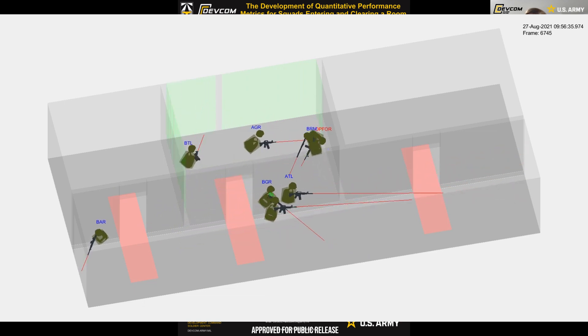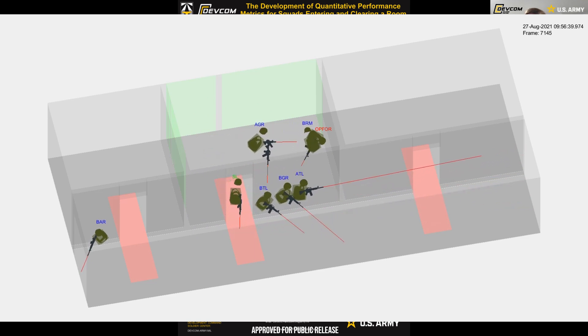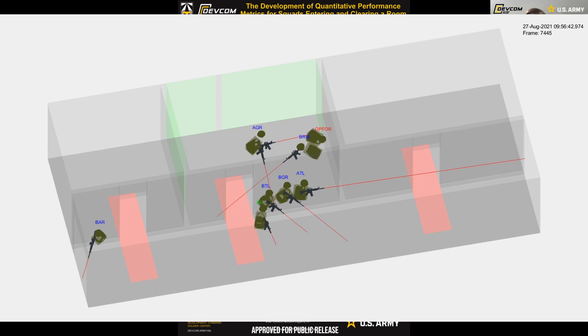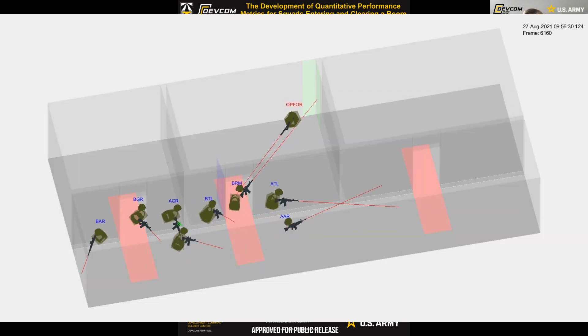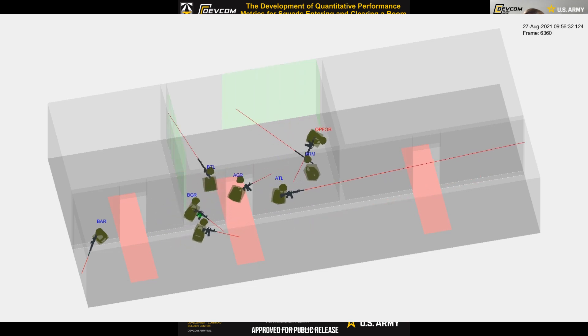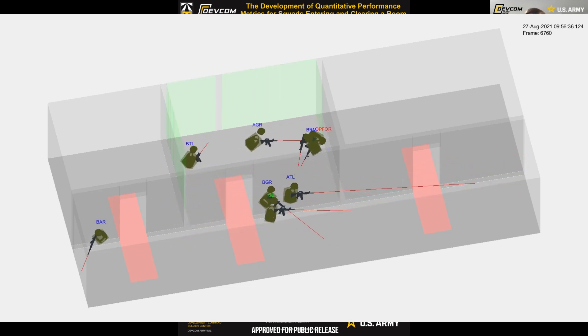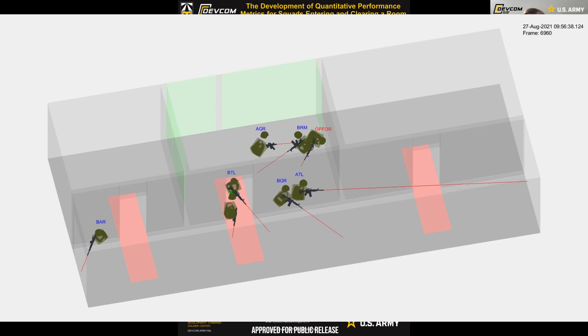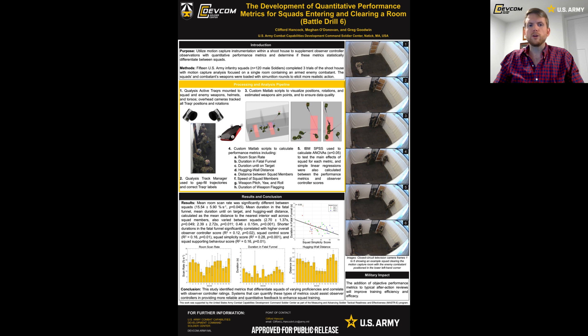In the visualizations, the shoot house walls and floors are colored gray, the fatal funnels near the doorways are colored a pinkish red, and the door is colored a faint blue. Body armor, helmet, and weapon models were added for better and easier visualization. Red line segments extending from each weapon tip show the estimated weapon aim points.